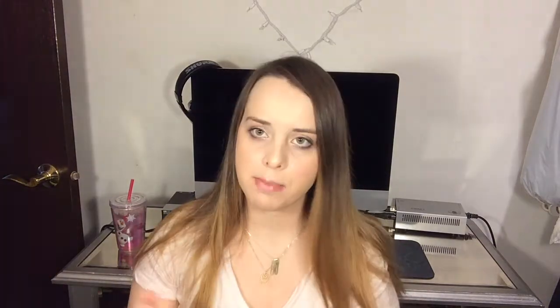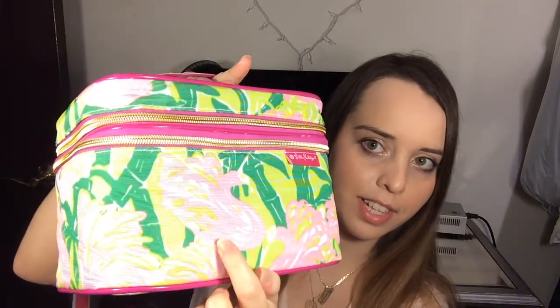Next I got some makeup bags — my husband's off-screen handing me these like Vanna White, thank you. This makeup bag is cool for a couple of reasons: I like the pattern, and I'm going to Vegas in June and we're actually staying at the Flamingo. If you look in there, there's flamingos and little palm trees, so I thought that was cute to go with my trip.